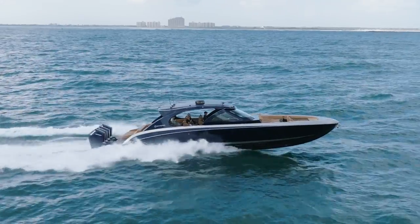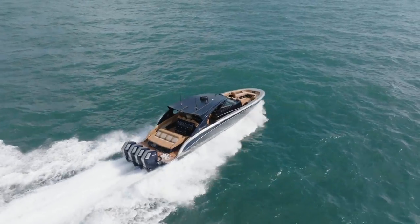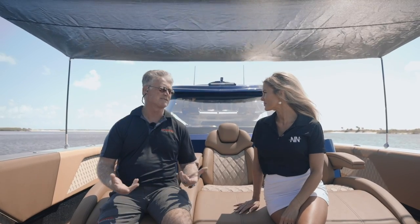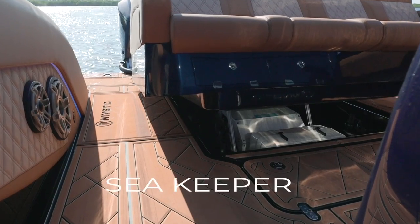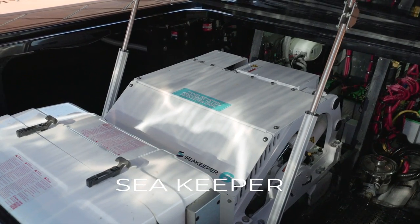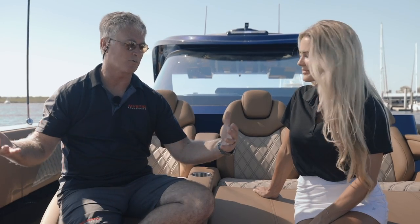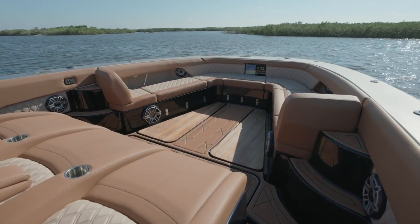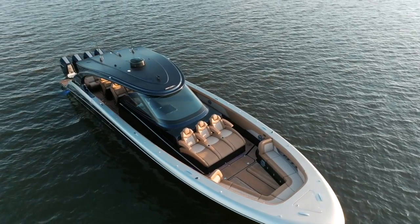We've got very deep gunwales on this boat. We've got a big bow to get through big waves. This is a long-distance cruiser — it's comfortable, it's fast, it's efficient. We have a SeaKeeper 6 on board here, so it's incredibly stable when you're sitting at rest as well as when you're running out in the ocean. This bow area here we really opened up quite a bit with the extra beam that's on the 52 versus the 42, so we have seating for about 11 people up here.